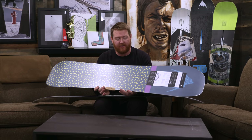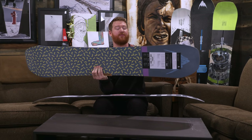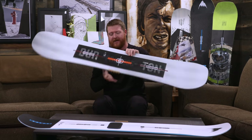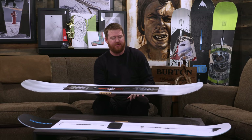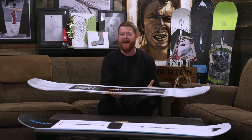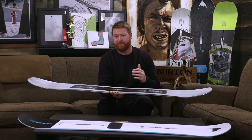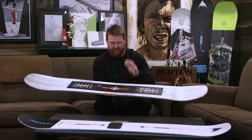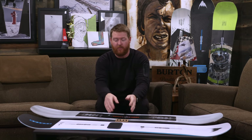Both boards feature sintered bases — the Process has a classic sintered base, while the Freethinker features a slightly more upgraded sintered WFO base. Both boards also have a radial-style sidecut with Frostbite edges that help with grip on firm snow. The price points are pretty different too. Overall, if you want a surfy, fun ride — if you tend to ride more pow and like going in the parks hitting smaller park features — the Process Flying V is going to be a really good board.